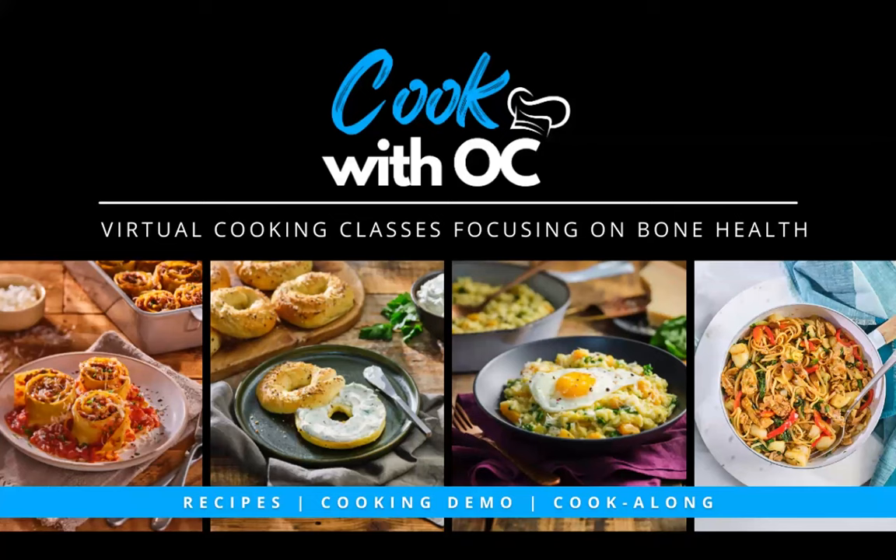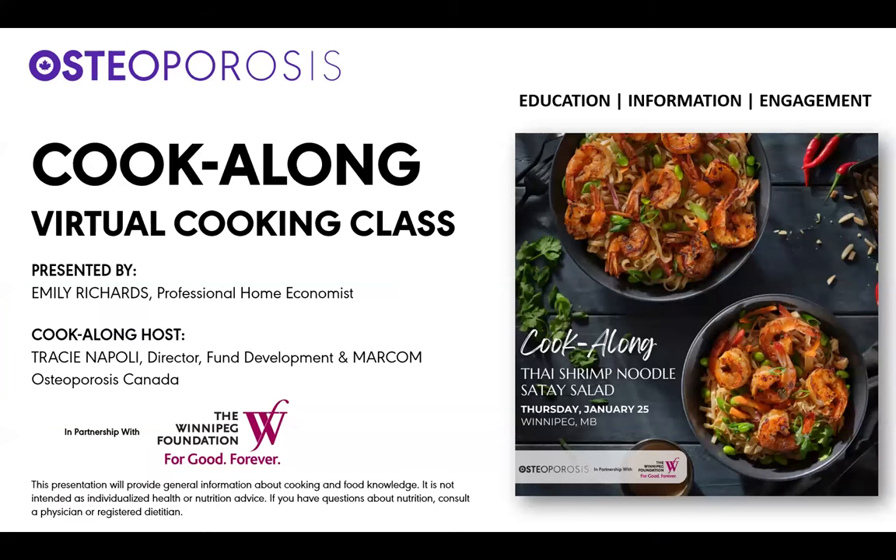My name is Tracey Napoli, and I'm the Director of Fund Development and Maricom at Osteoporosis Canada, and I will be your host for today. We would like to thank the Winnipeg Foundation for their partnership with this cooking demo. This cooking demo will provide general information about cooking and food knowledge, and it's not intended as individualized health or nutrition advice. If you have a question about nutrition, please consult a physician or a registered dietitian.